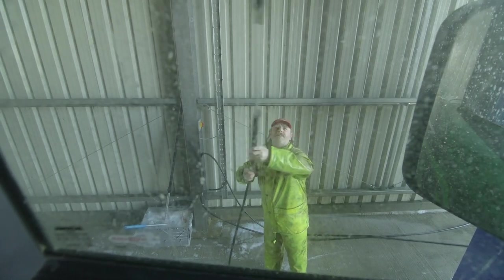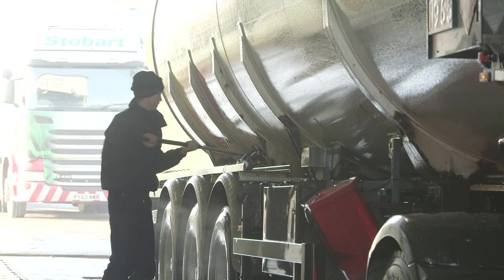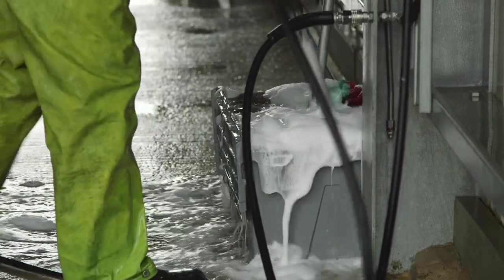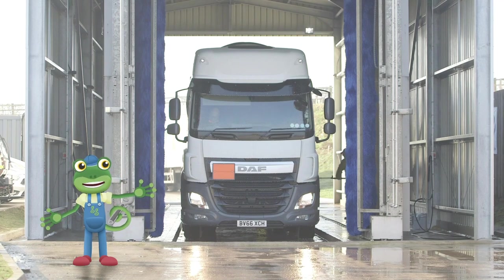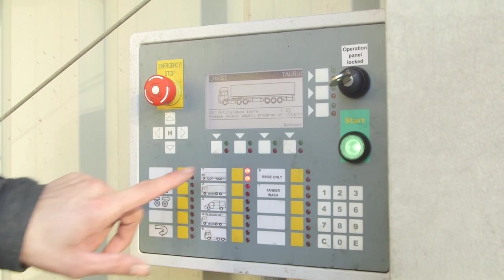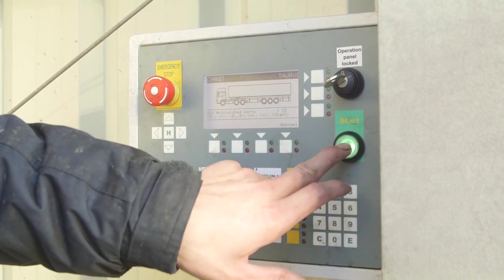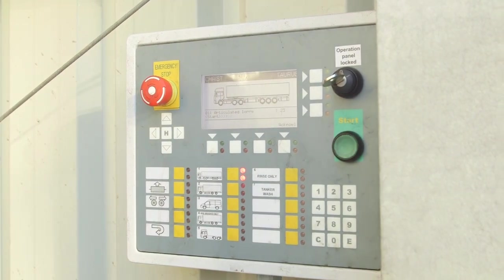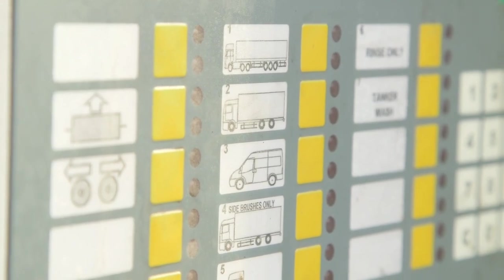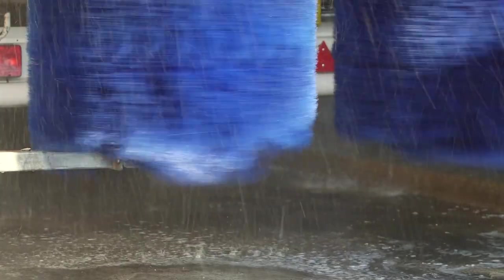If the dirt is really bad or difficult to reach, the team will use long brushes to get to these hard-to-reach places! Then it's time to turn on the rollers! This huge machine is controlled from these switches here – the cleaning team select what sort of truck is in the wash, so that the rollers can clean the right places on the vehicle!